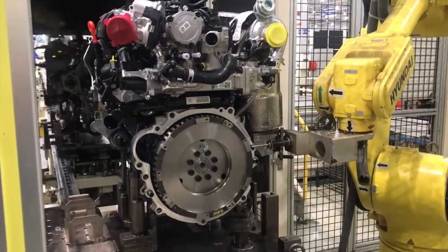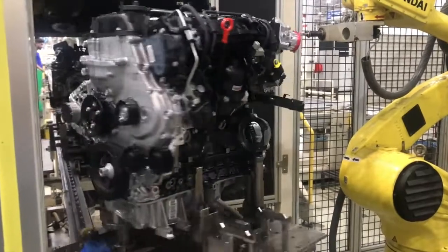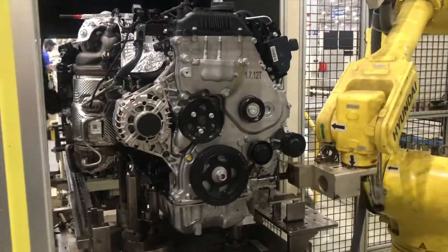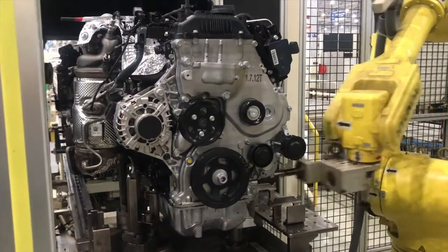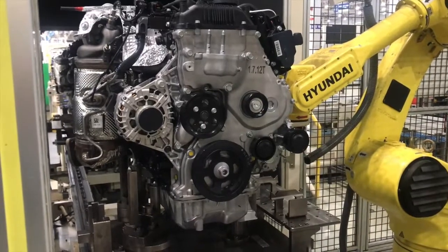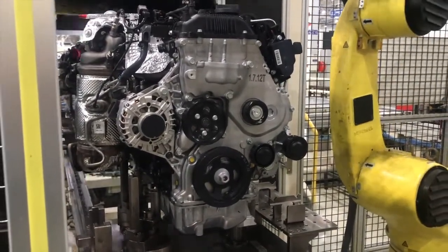After the engines are manufactured, they, just like the body shells, are also inspected. A very unique camera rig takes over 200 photographs of the engine and compares them to its database in the computer, and if any faults are found, the engine is pulled off the line.